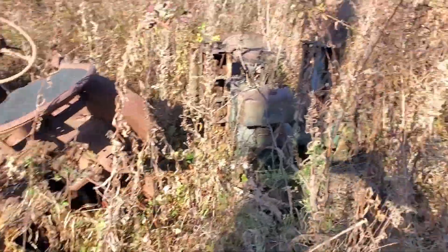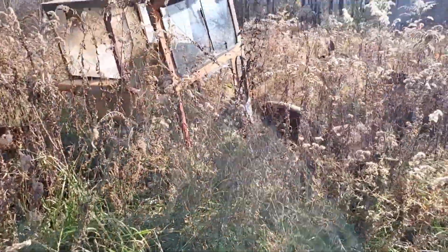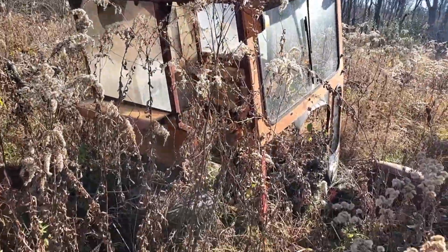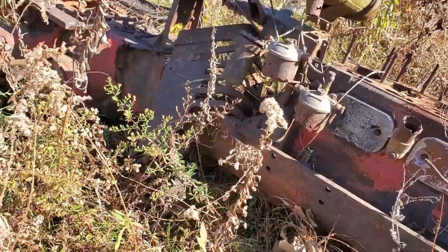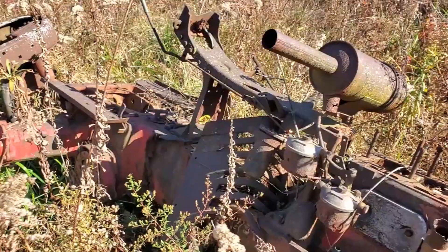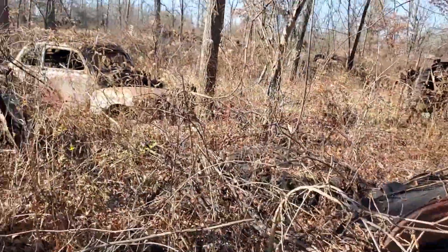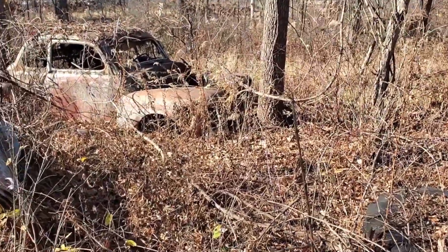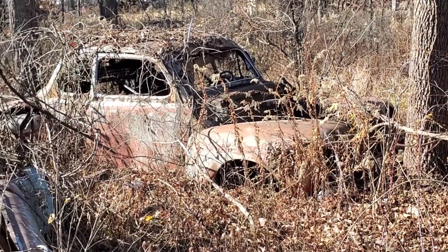That looks like some kind of golf course mower — looks like a ride-on reel mower. There's a little tractor under that cab. What do you think the little coupe is over here? Late forties — forty-seven, forty-eight.